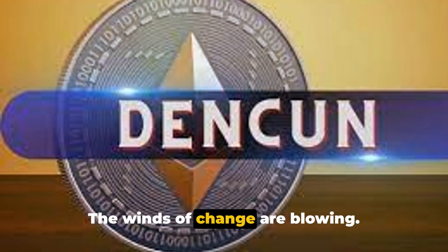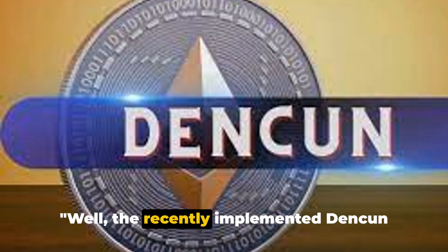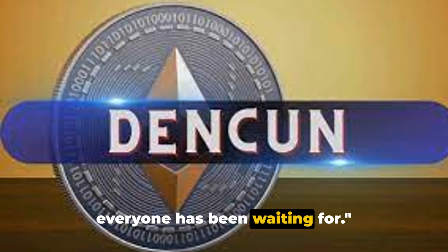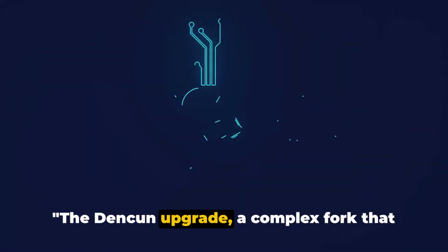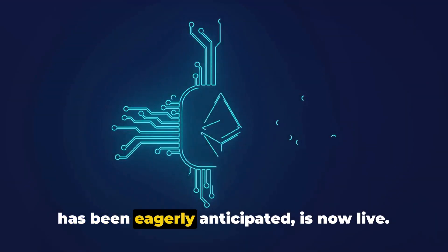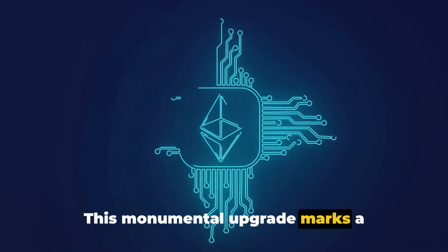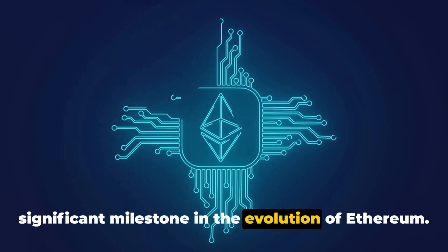But hold that thought — the winds of change are blowing. The recently implemented Denkun upgrade might just be the solution everyone has been waiting for. The Denkun upgrade, a complex fork that has been eagerly anticipated, is now live. This monumental upgrade marks a significant milestone in the evolution of Ethereum.